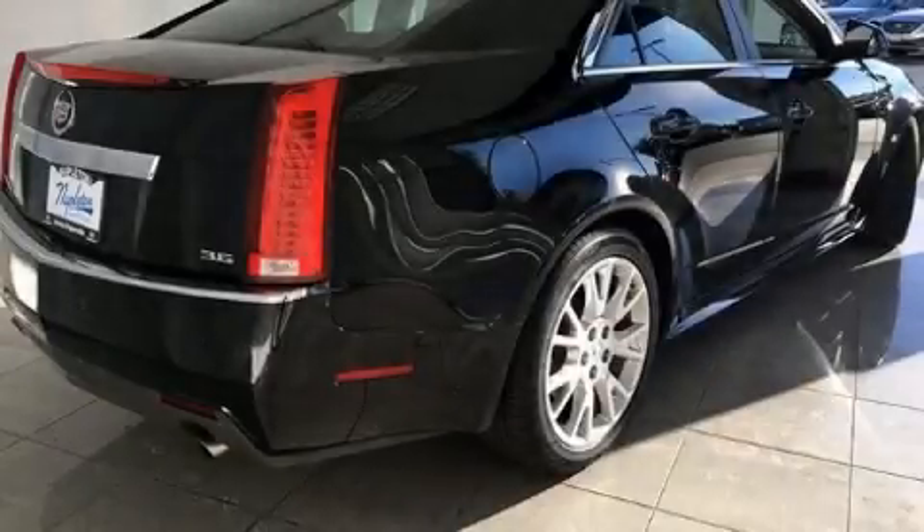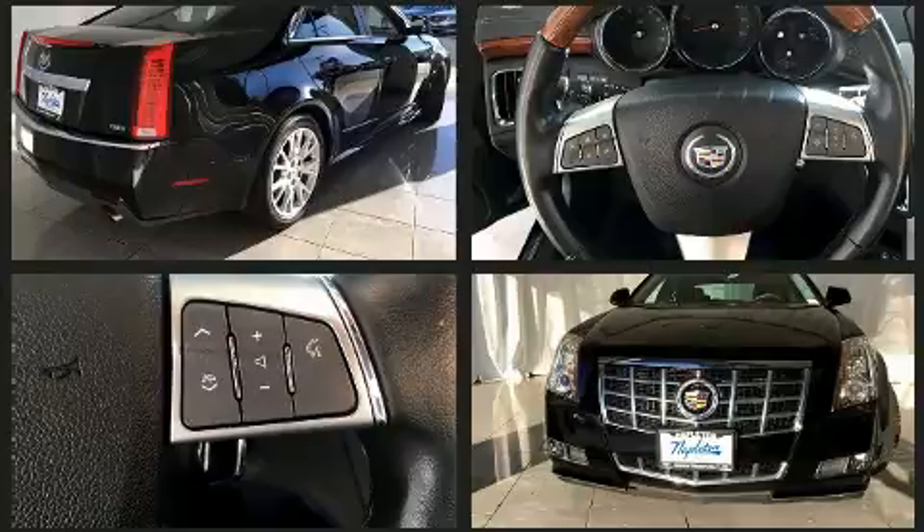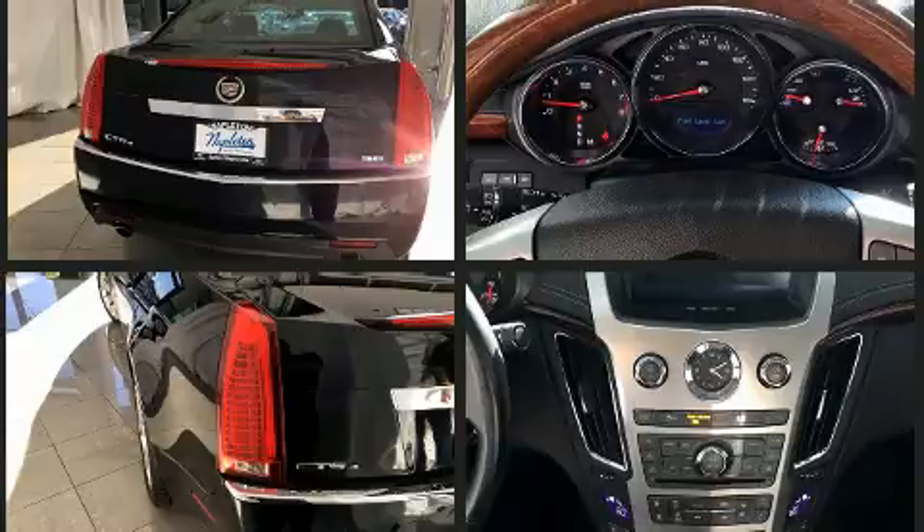You can expect a lot from the 2013 Cadillac CTS. A 3.6-liter V6 engine pairs with a sophisticated six-speed automatic transmission, and for added security, dynamic stability control supplements the drivetrain. A wealth of standard features mean that you no longer have to sacrifice.